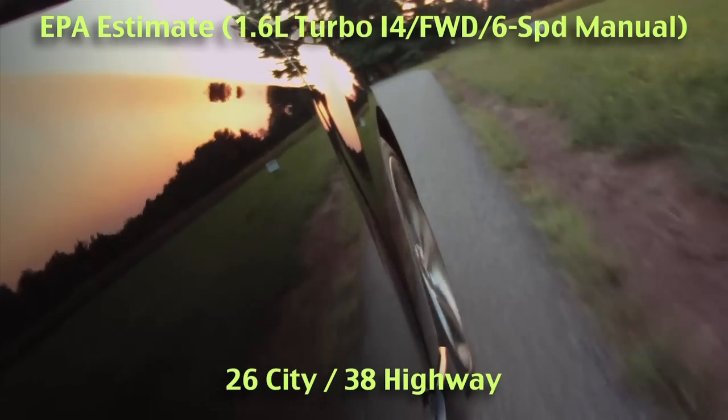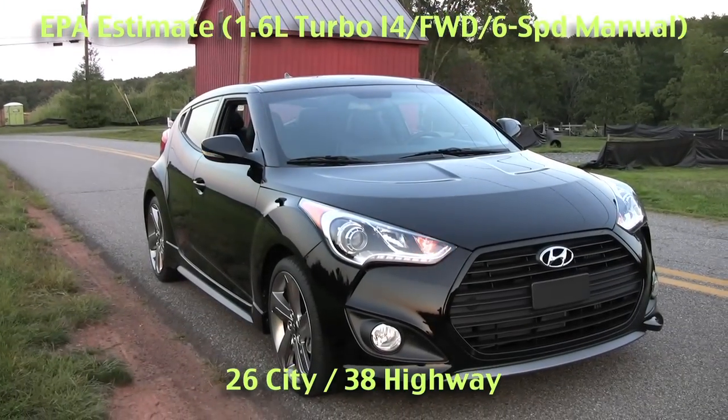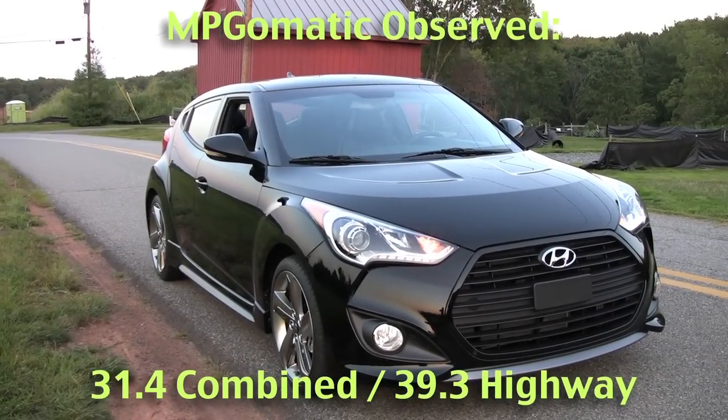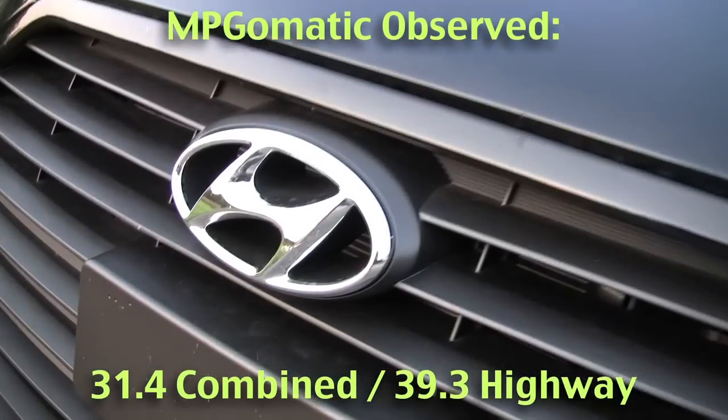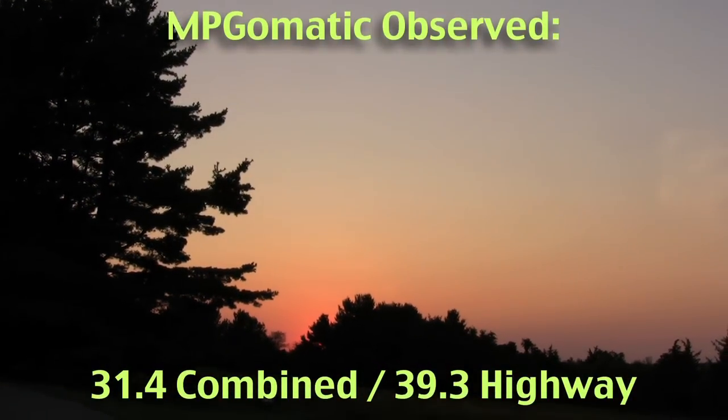We rolled up more than 500 miles in our manually equipped ultra-black review unit and hit the official mileage estimates with an average of 39.3 miles per gallon on the interstate highway and 31.4 miles per gallon combined, with temperatures in the 70s and 80s.